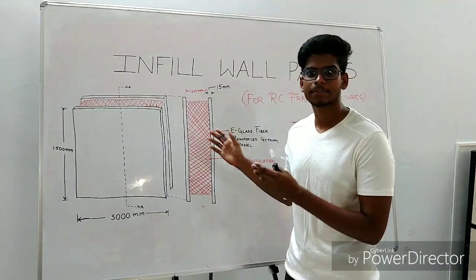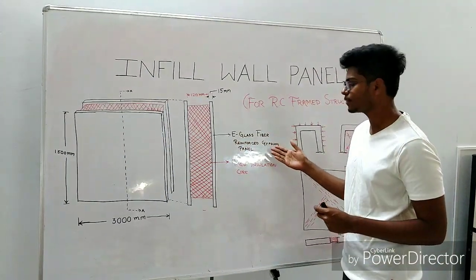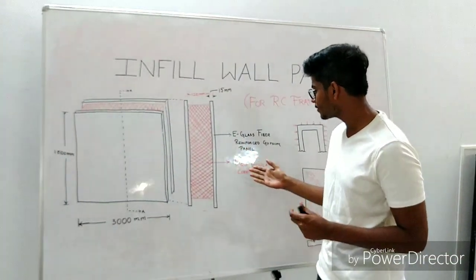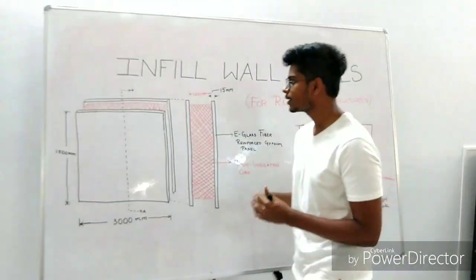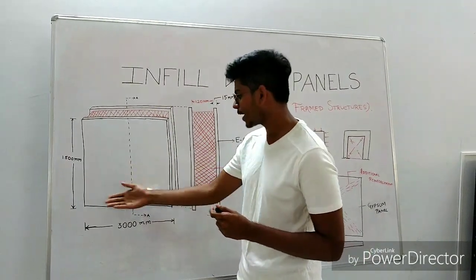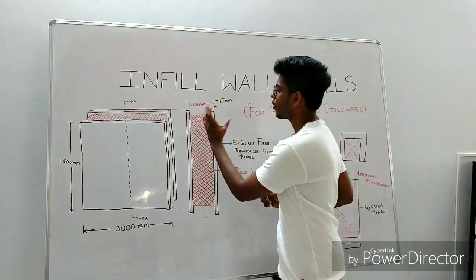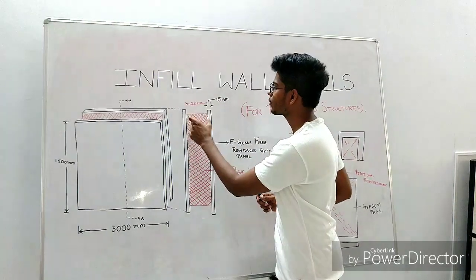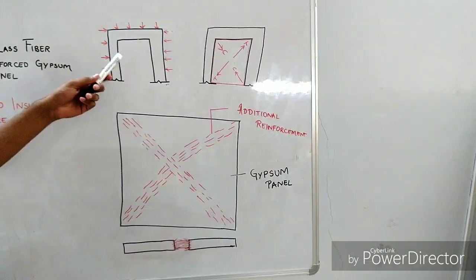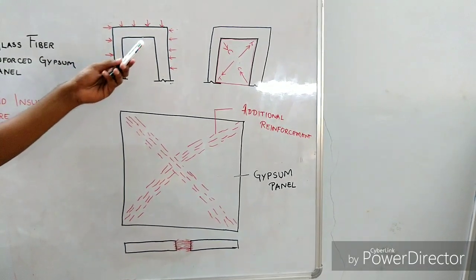Our product is made up of three components. The two external panels are made up of e-glass fiber reinforced gypsum panels, and the inner core material is a rigid insulation core. The dimensions of our product are: height 1,500 mm and length 3,000 mm. The thicknesses are 15 mm for the external panels and 120 mm for the inner core material. As we are using these panels as infill panels in RC frame structures, all the loads will be taken by the RC frame structure.